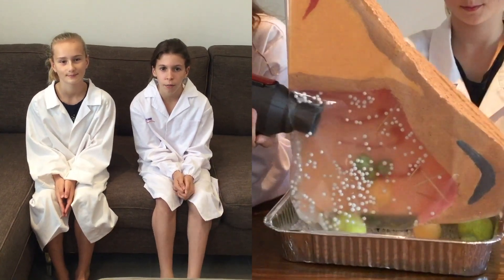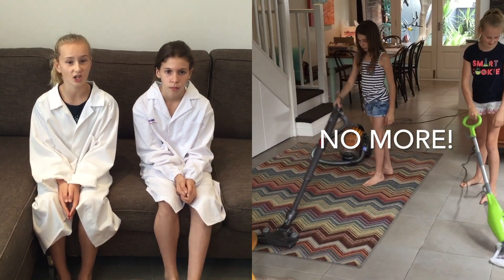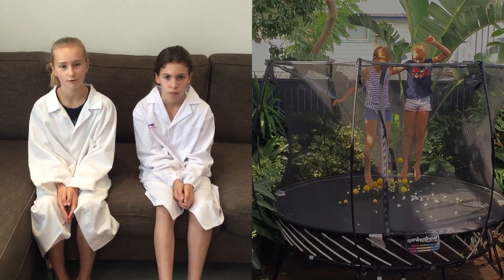It turns out that while we are breathing, our nose captures a lot of the larger particles. But to be safe, I think we should tell our parents that perhaps it's best if they do the housework from now on.